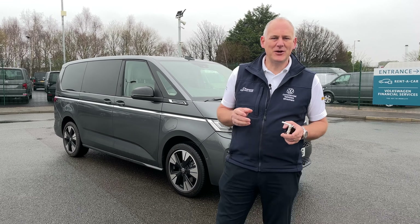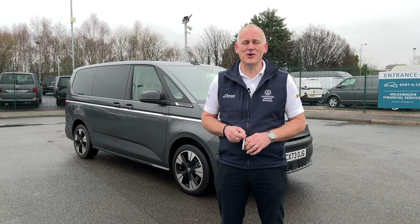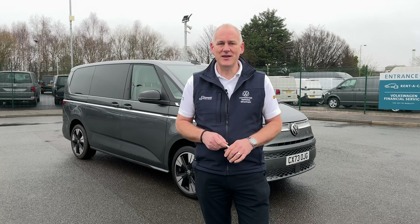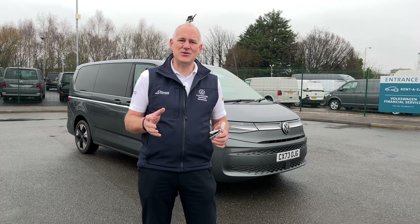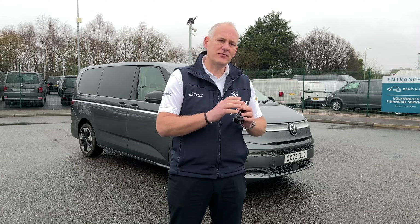Hi everybody, today we're going to look at the Multivan. The big question is: could this possibly be the best vehicle for multi-purpose use? Is it the best family car? Is it the best vehicle for holidays? We're going to answer those questions today. We're not talking about engine derivatives — this is about the practicalities of the vehicle for your everyday use.